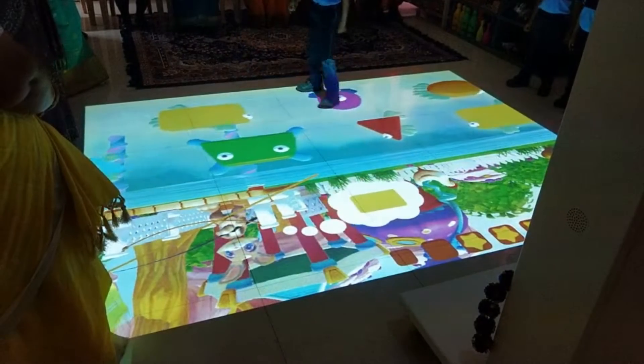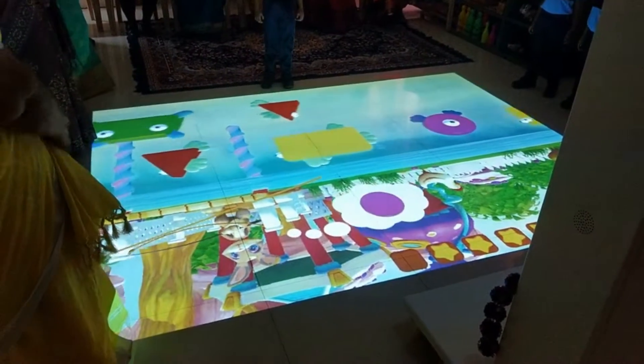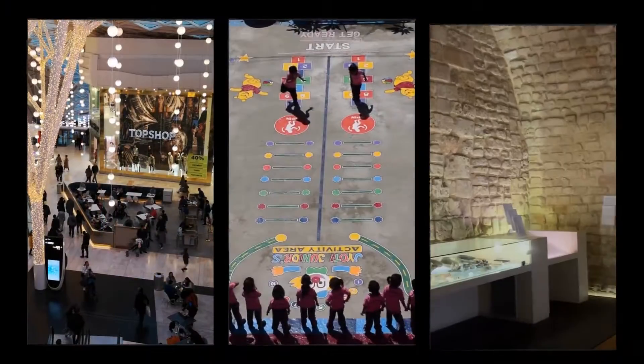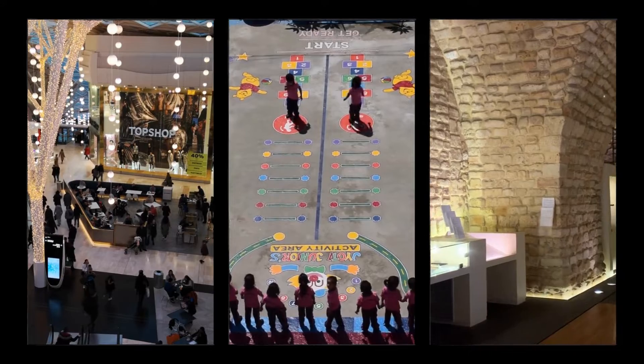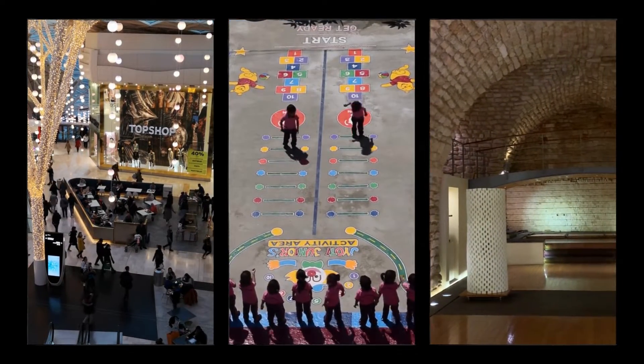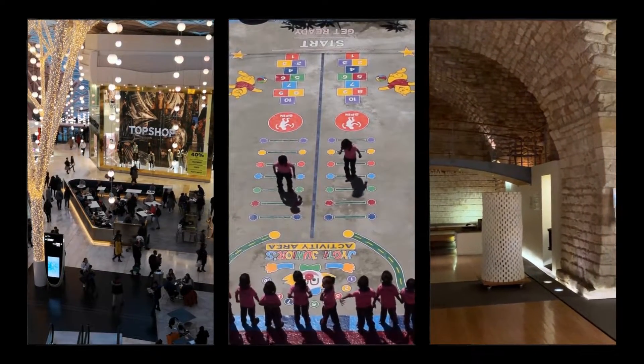This revolutionary technology gives children the opportunity to explore, discover, and develop interpersonal and collaboration skills. It is ideal for indoor play areas, kindergartens, daycare centers, hospital waiting rooms, malls, retail establishments, trade shows, and family entertainment centers.